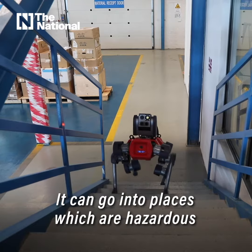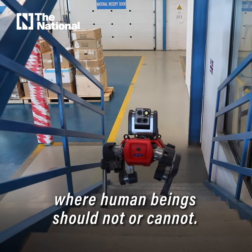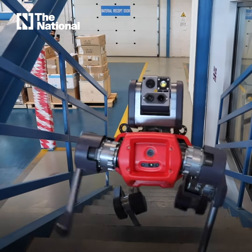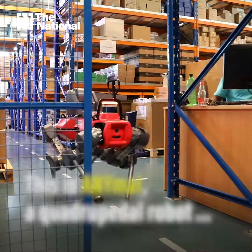One of the coolest gadgets that has come into the UAE is this four-legged robot that can be used in all kinds of industrial setups in the country. It can go into places which are hazardous, where human beings should not or cannot.